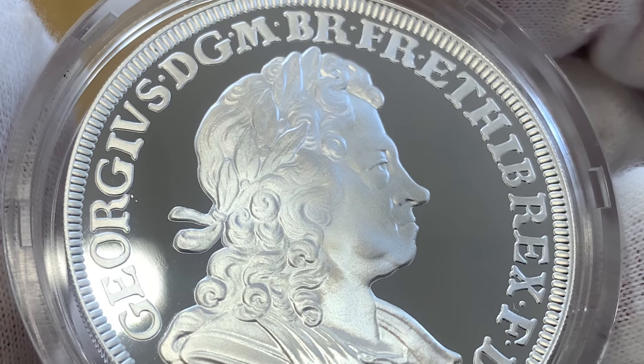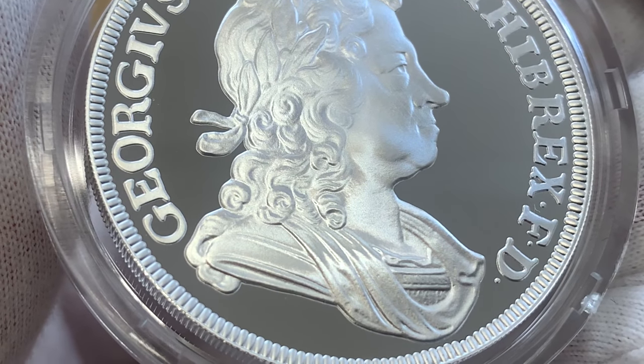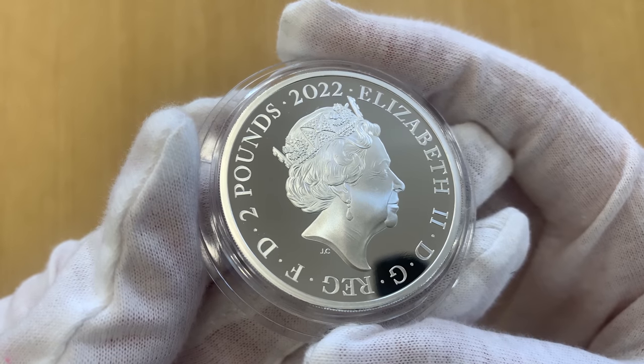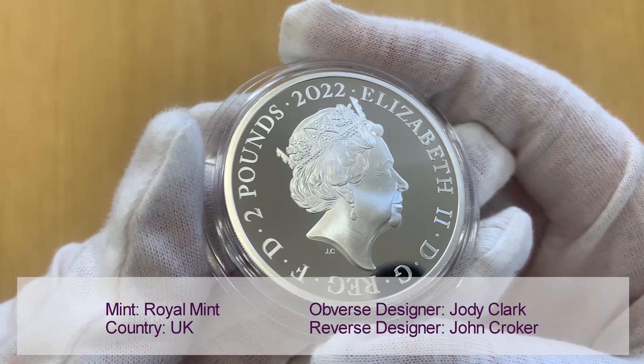The coins feature a remastered design from the original 18th century coinage. Designed by John Croker, it shows a right-facing King George. The obverse shows a portrait of Queen Elizabeth II, designed by Jody Clark.